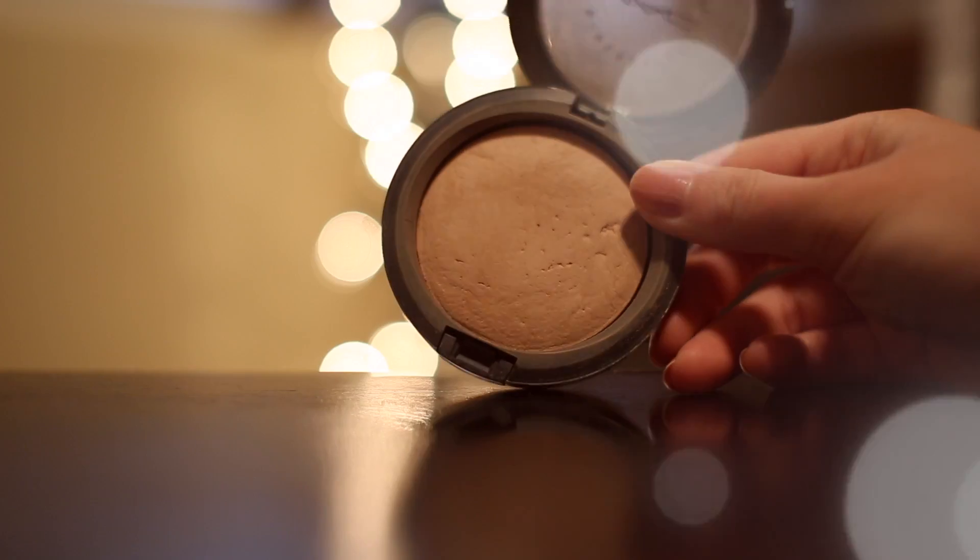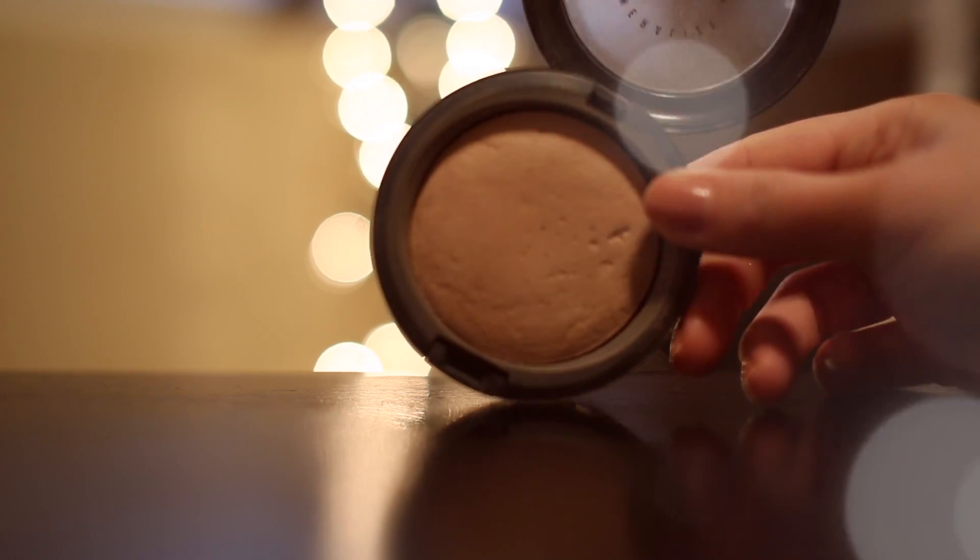I would recommend the Mineralize Skin Finish Natural. I have it in shade medium plus — I purchased this in summer and I think medium would work during winter time too. It's a good product to set your makeup after you're all done. You just apply this to set and your makeup is going to last much longer.